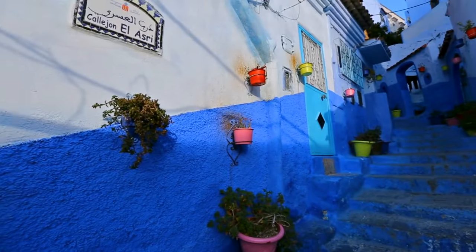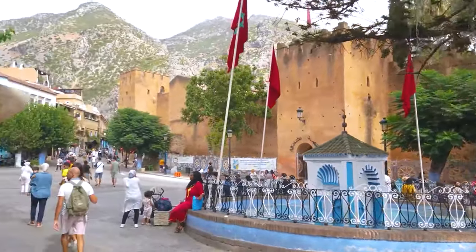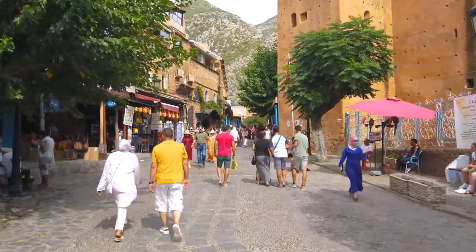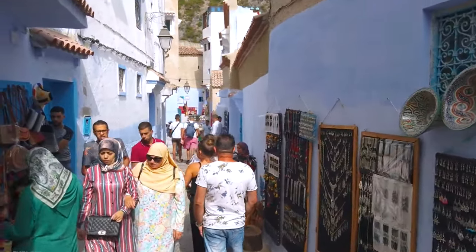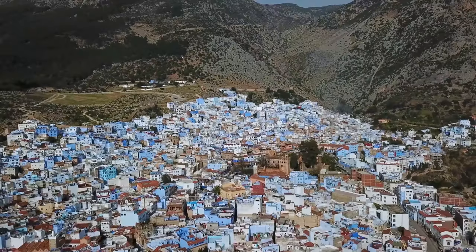Another account claims that the color blue stands for the unity and tranquility in which Jews and Muslims coexist in this place. During World War II, many Jews immigrated to Chefchaouen in order to avoid Hitler's Nazis. In any event, this small town's laid-back vibe and beautiful splendor make it a sought-after travel destination.